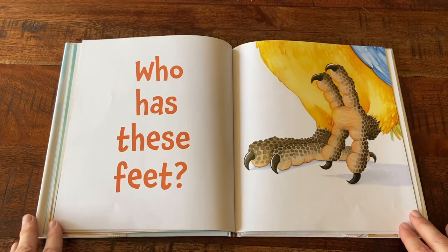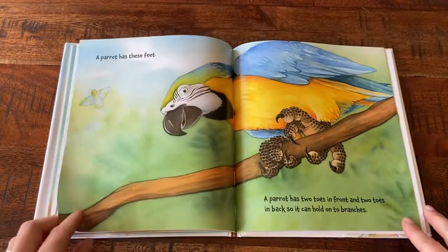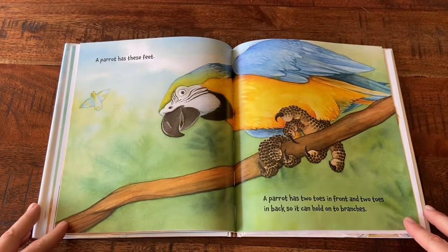Who Has These Feet? A parrot has these feet. A parrot has two toes in front and two toes in back so it can hold on to tree branches.